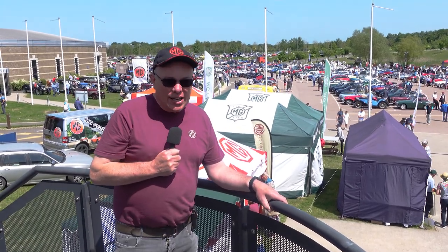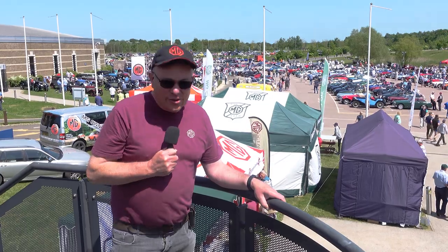Hi and welcome back to the Classic MGB Channel. Today we're at Gaydon Motor Museum for a very special event — it's the MG Centenary. Lots of MGs here, 100 years of the MG. Let's go and see what it's all about.